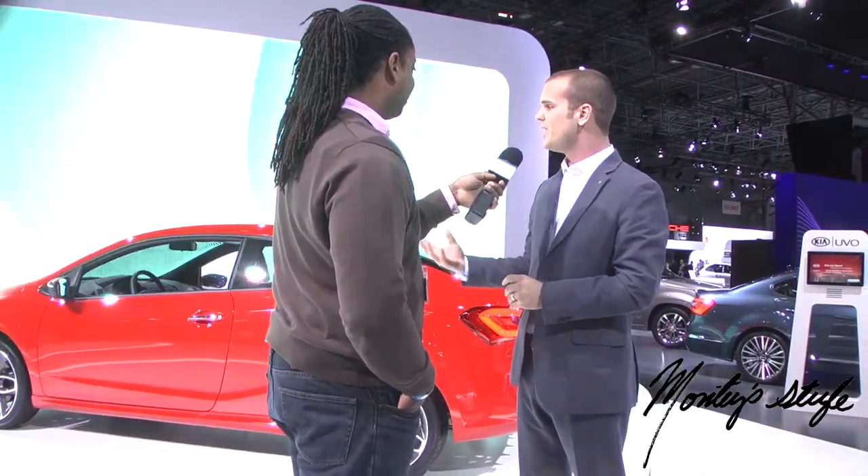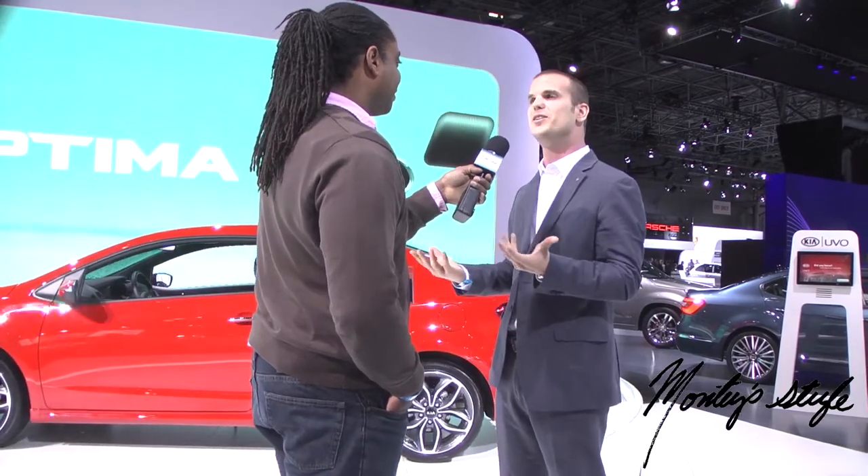What does TGDI stand for? The turbo GDI — the T stands for turbo and GDI stands for gasoline direct injection. I was trying to trip him up, but he's really smart.